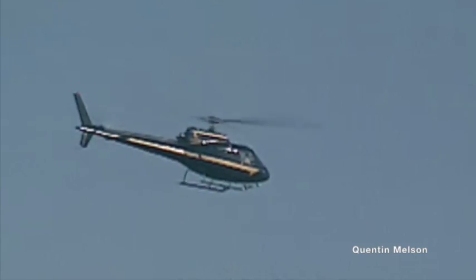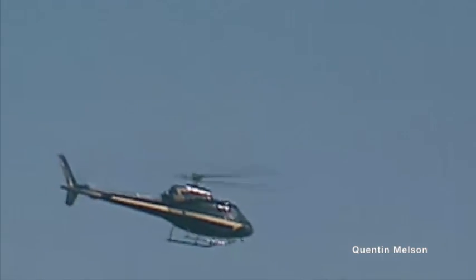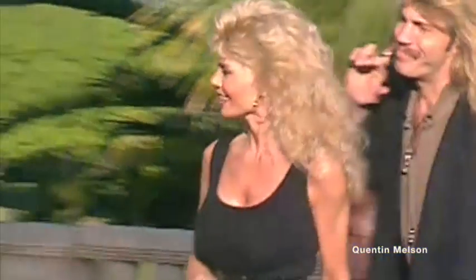The crew is busy correcting scripts and going over graphics. And arriving in grand style via helicopter is Lonnie Anderson, a special guest on today's show.